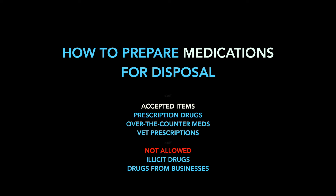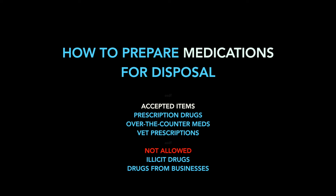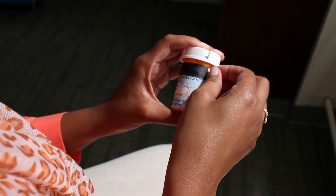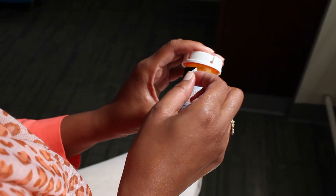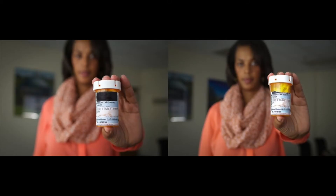To safely dispose of your unwanted, unused, or expired medications, please follow these steps. First, remove or blacken out all personal information, leaving the name and dose of the medication visible. Leave the medication in its original container.